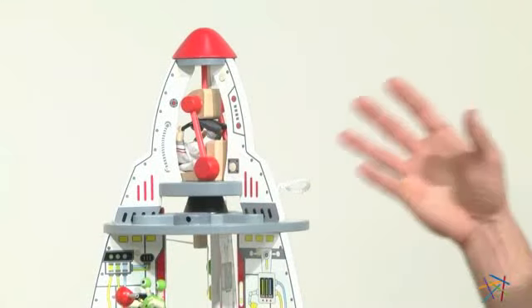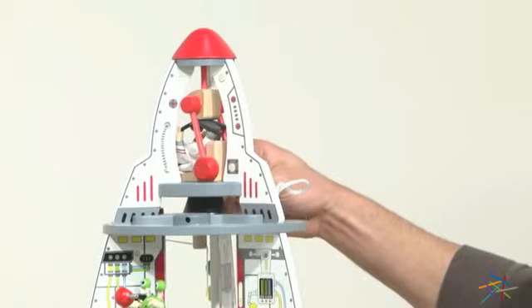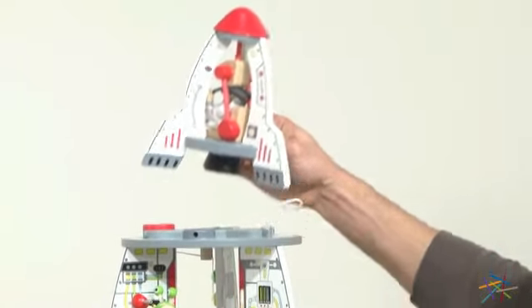My favorite part is the lift-off rocket — three, two, one — oh yeah, your kid's definitely going to want to make that sound.